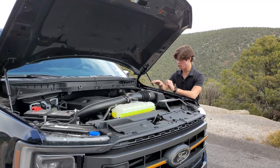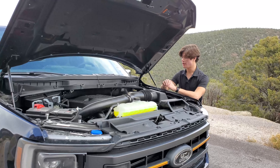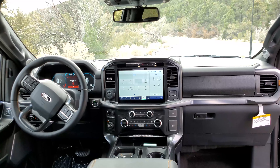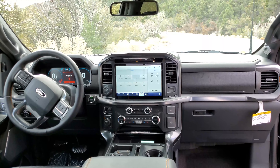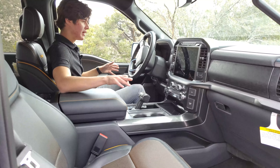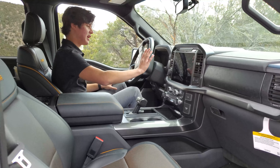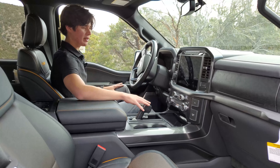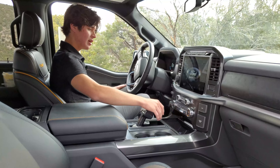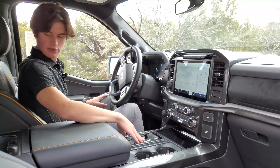This one is equipped with the 3.5-liter twin turbo V6, which can tow 10,900 pounds. Hopping onto the inside of the F-150 Tremor, this is a very standard interior for the F-150 when you go with the upgraded models. You have the same screen running SYNC 4, dual zone climate control, heated and cooled seats, and this cool gear selector that drops down and gets out of the way. You also have a 12.3-inch gauge cluster in front of you.